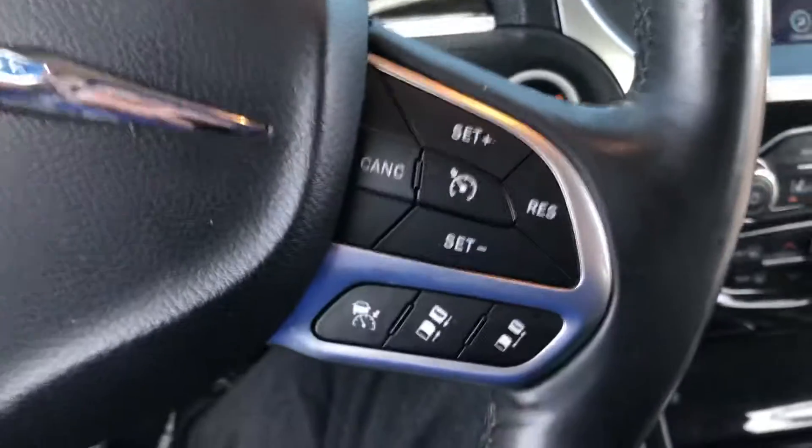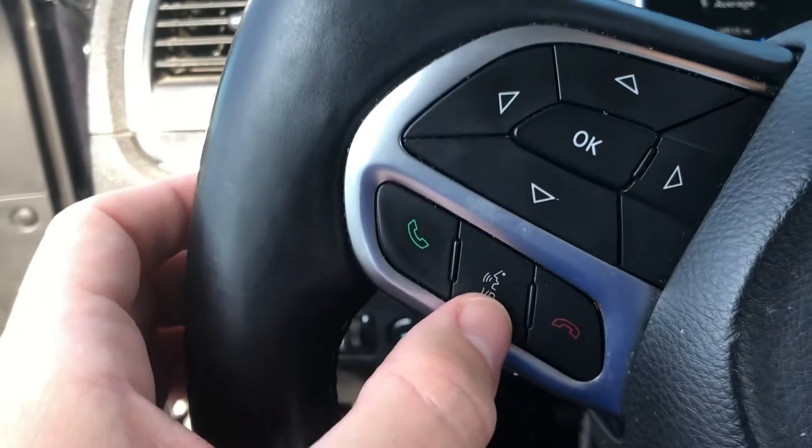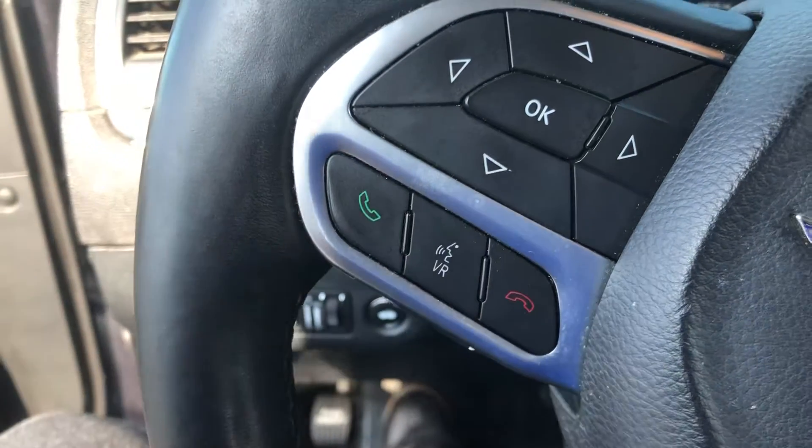This does have the lane departure warning with lane keep assist, as well as adaptive cruise control. There's also a voice command button here for your Bluetooth.